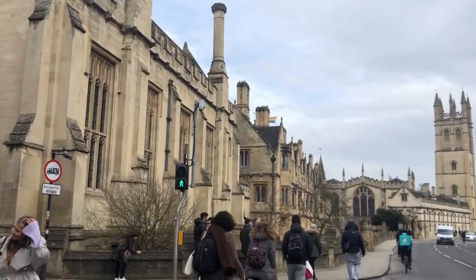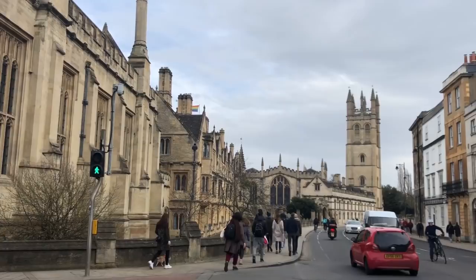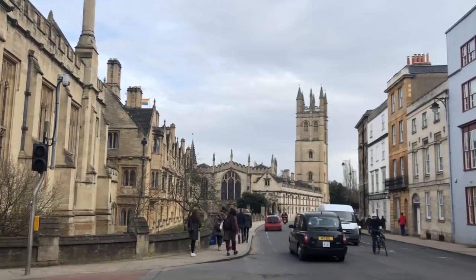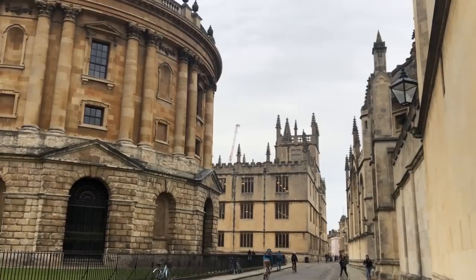The first step in university application is to decide which course you want to apply to. You want to choose a course that matches your interest and ability, or you are going to have a very difficult time ahead. It is good to speak to people who took different subjects in university, and you should bear in mind that learning a subject in university can be very different from learning it in high school.